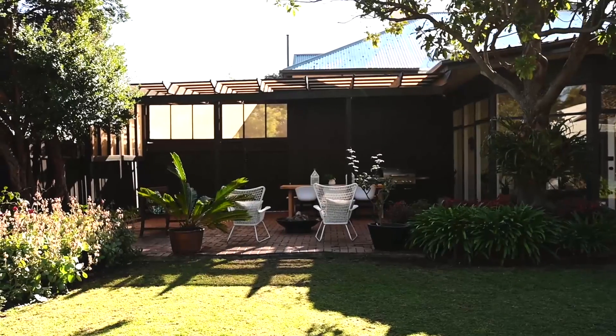I'm auctioning this home in a fortnight's time. I hope to see you through the course of the campaign — I'll see you then.